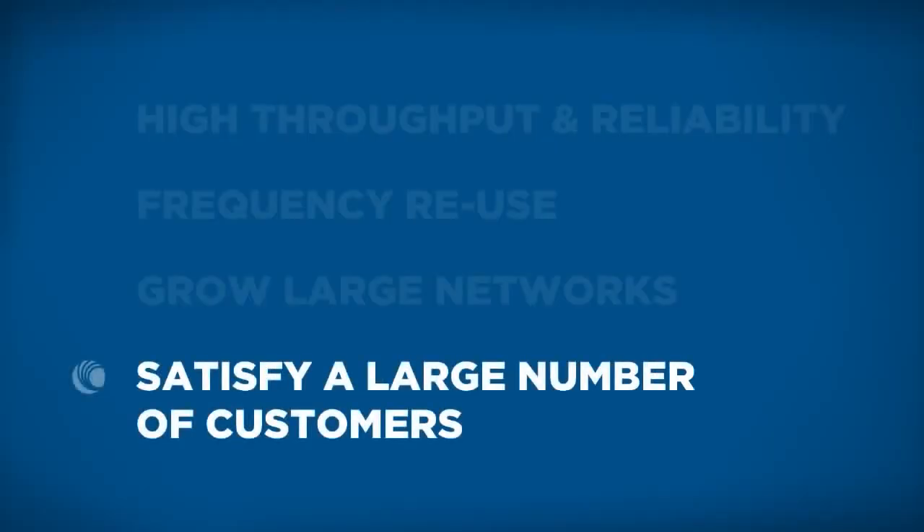Synchronization greatly increases end customer satisfaction because they have a more reliable throughput. They know that when they want to connect to the net, they can. In general, it's just a better performing system. You have higher throughput, you have more reliable communications, and less latency. Synchronization is a critical factor in customer satisfaction because it allows them to have a reliable network connection day in and day out.